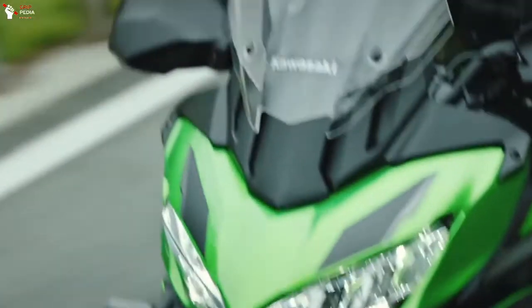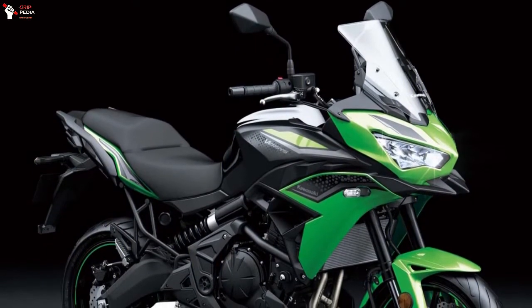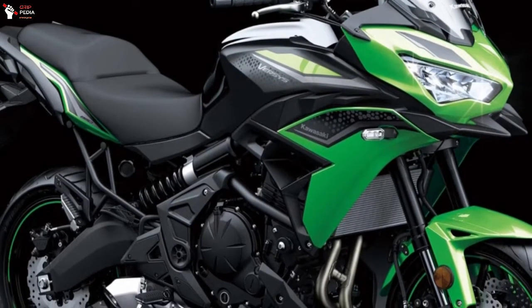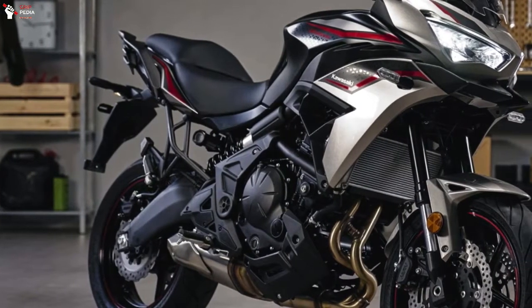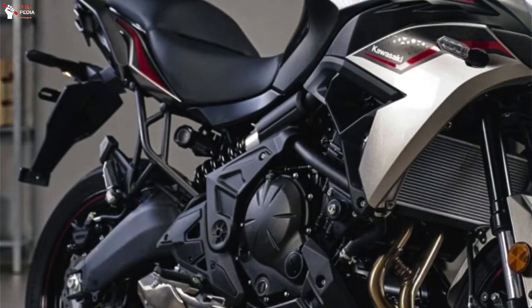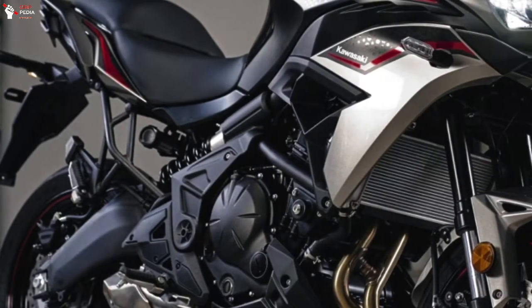In terms of the design, the body curve and the integrated tank shroud on the Kawasaki Versys 650 2022 looks more muscular. Moreover, at the rear, the 2022 Kawasaki Versys 650 clearly exposes the subframe panel, which presents a complex impression of the tubular pipe joints.